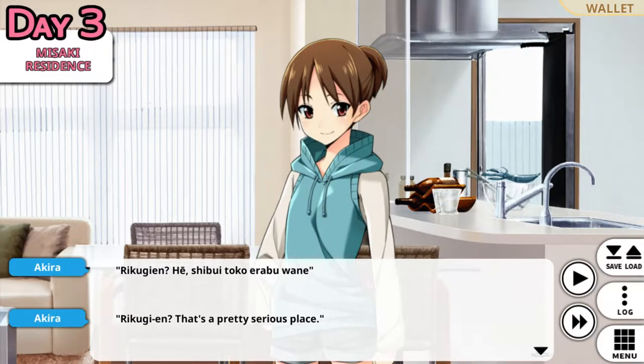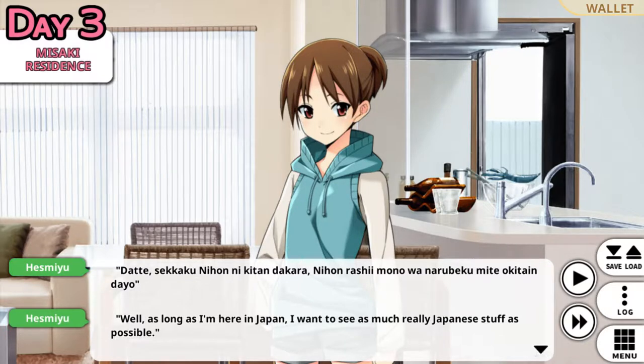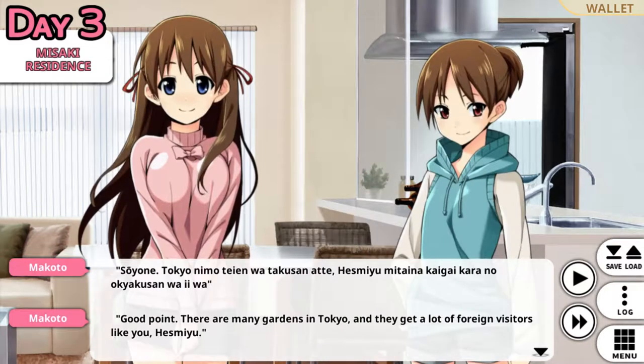Rikugi-en — that's a pretty serious place. Well, as long as I'm here in Japan, I want to see as much Japanese stuff as possible. What's the point? There are many gardens in Tokyo and you get a lot of foreign visitors like you.